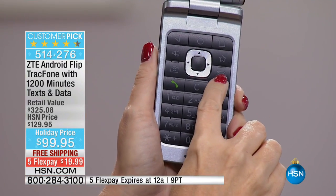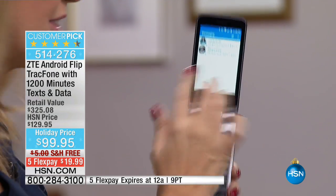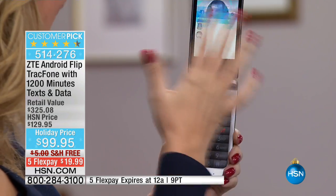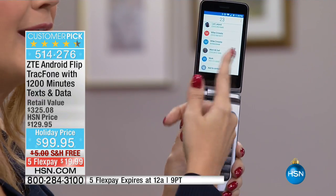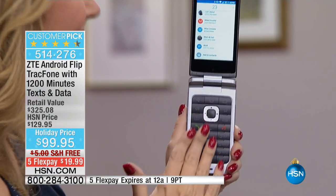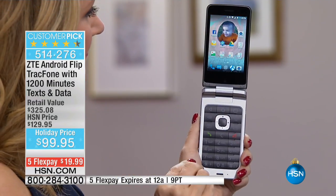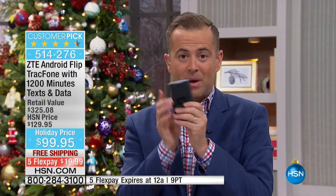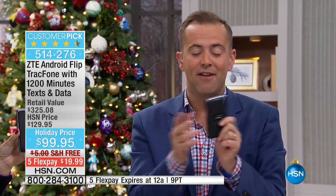You want to send a text message? Touch the envelope button and it instantly takes you into your text messaging. Anytime you start to dial it takes you right into your contacts — the perfect synergy between the keys and the touchscreen. About 10 minutes until sell out, folks. If you want to buy two of them, we can send two for a flex pay, so one phone would be $20 and a second phone would be another $20 — for him and for her, for the entire family.